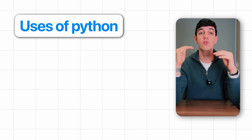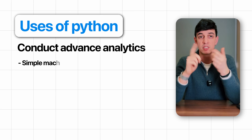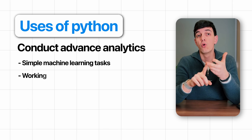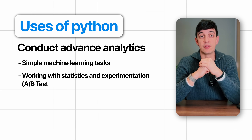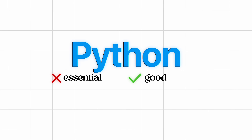Another use case for Python is when you need to conduct more advanced analytics — for example, performing simple machine learning tasks or working with more statistics and experimentation, such as A/B testing. In this case, Python is essential because it has libraries specifically designed for those tasks, making your work much easier. So long story short, Python is not strictly essential, but nice to have in case you need to deal with some specific use cases like the ones I just mentioned.